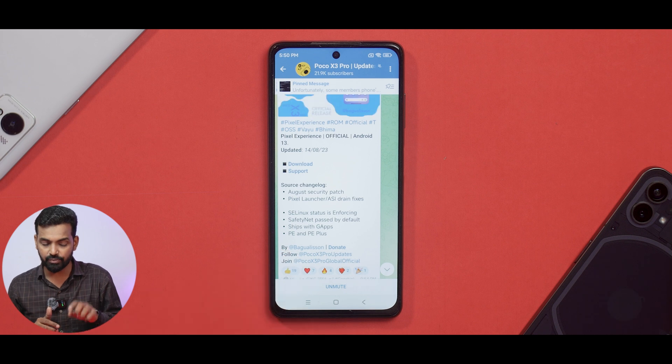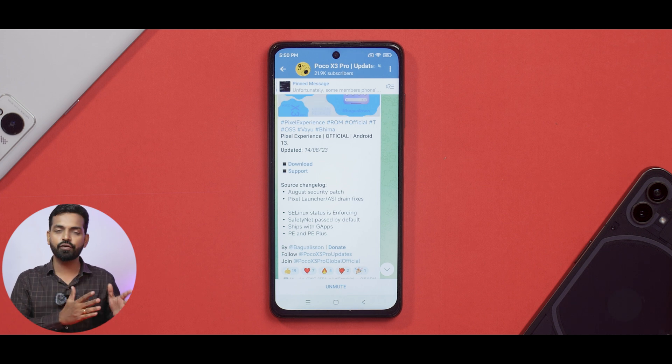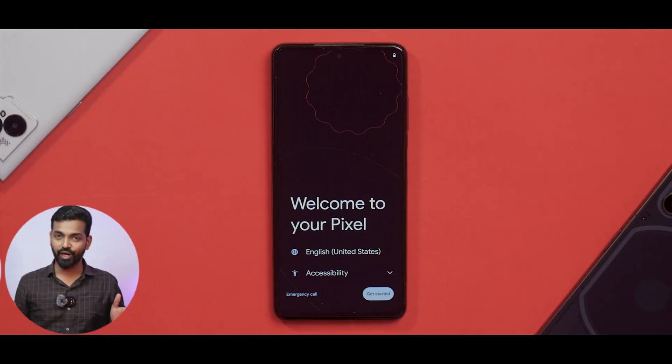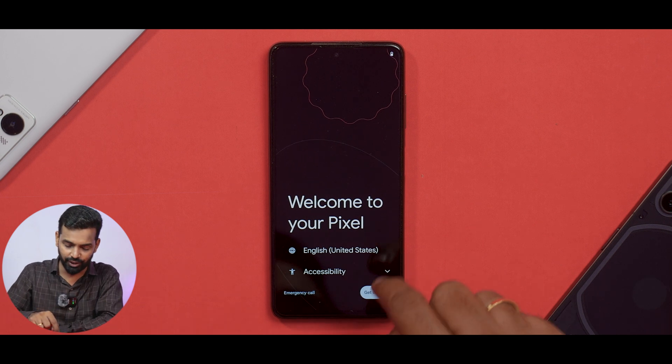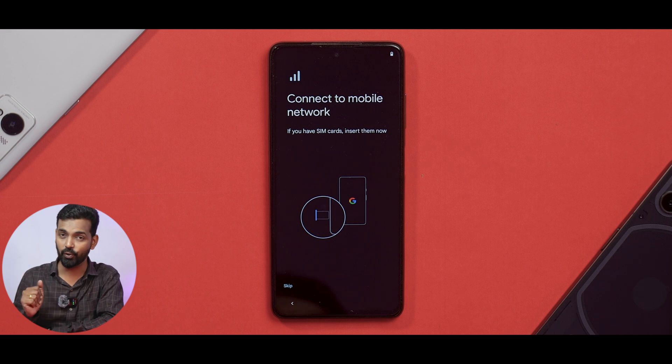It comes with Google Apps and there are two versions — Pixel Experience and Pixel Experience Plus. There are no major differences between the two; some basic stuff is what has changed. Just like that, the device is booted. We'll quickly skip through the setup part and then we will see how the ROM looks.